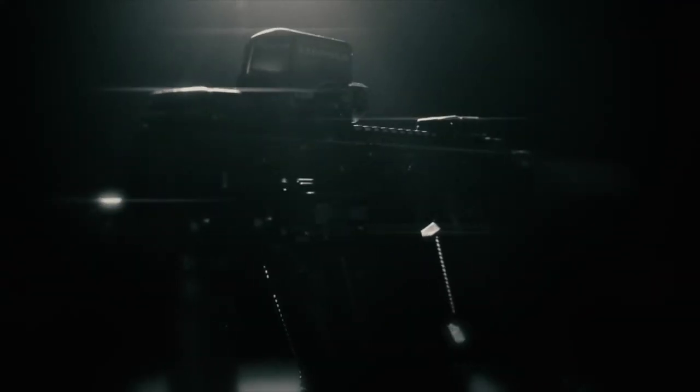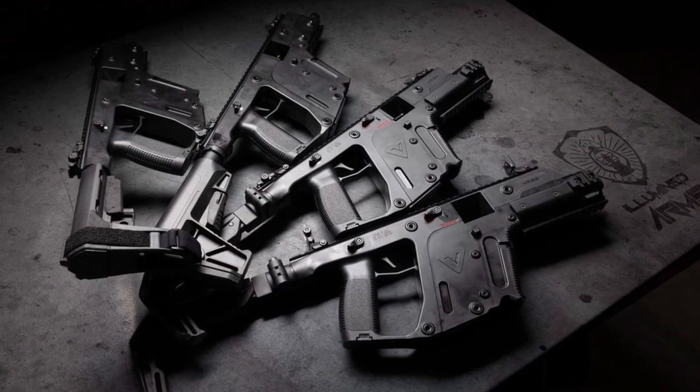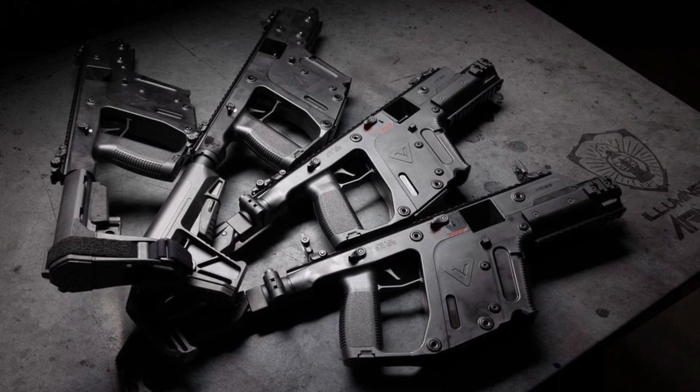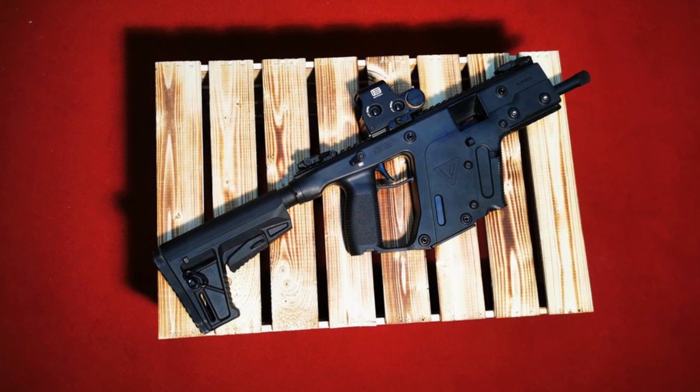The KRISS Vector is a space gun, both in looks and in technology. It bucks the standard blowback technology for a unique recoil-redirecting mechanism. It looks like it's out of a sci-fi movie, and it's well-loved in video games because of how different it looks. If you want a non-restricted space gun in Canada, check out the KRISS Vector.